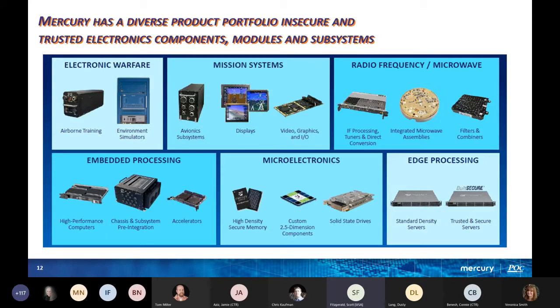Just so you know, Mercury Systems — we were Physical Optics Corporation and were acquired by Mercury about a year ago. Mercury as a whole does electronic warfare, airborne and environmental simulators, mission systems including displays and avionics subsystems, radio frequency and microwave products, embedded processing, microelectronics, and edge processing. We're a bigger company with lots of resources to make things happen.